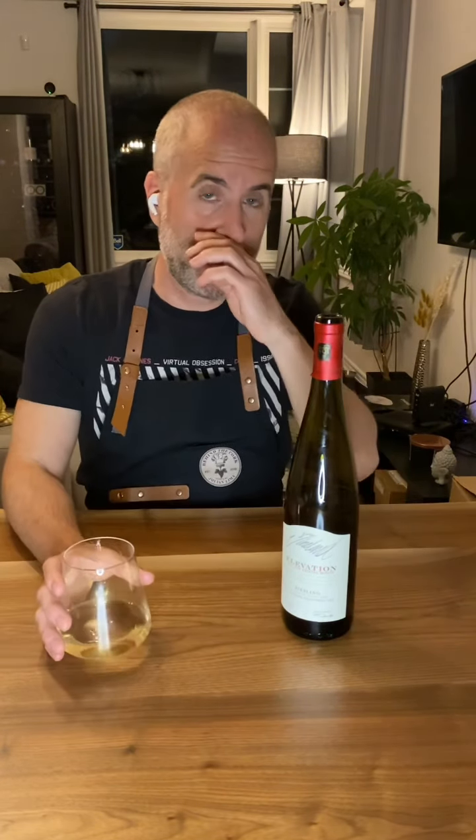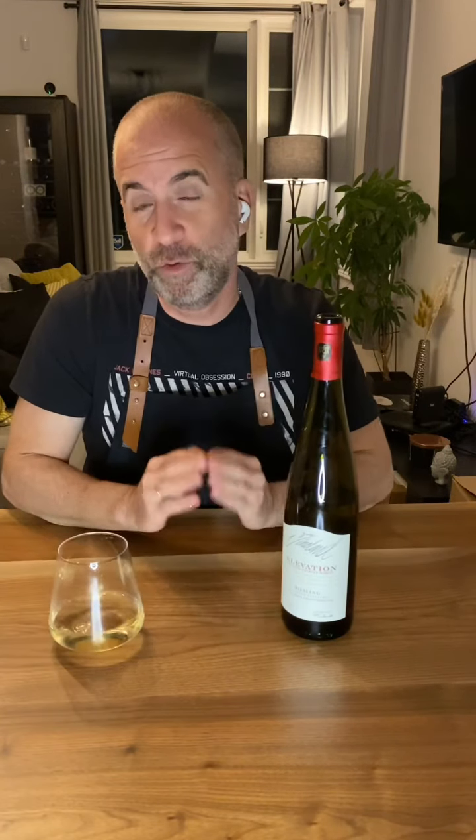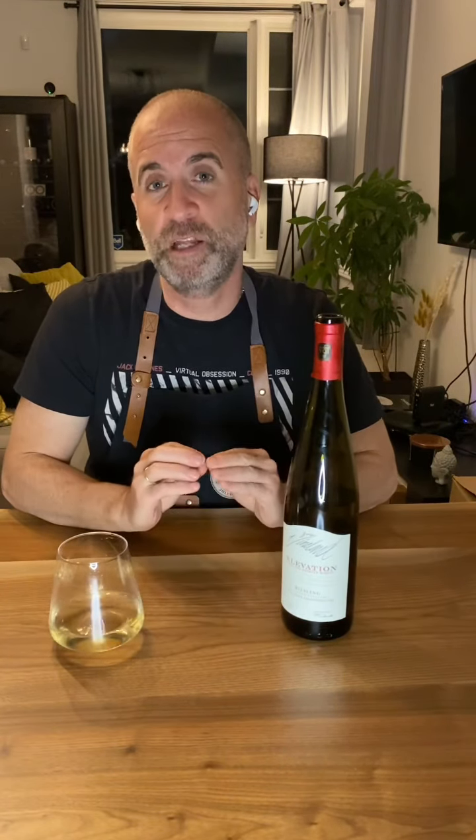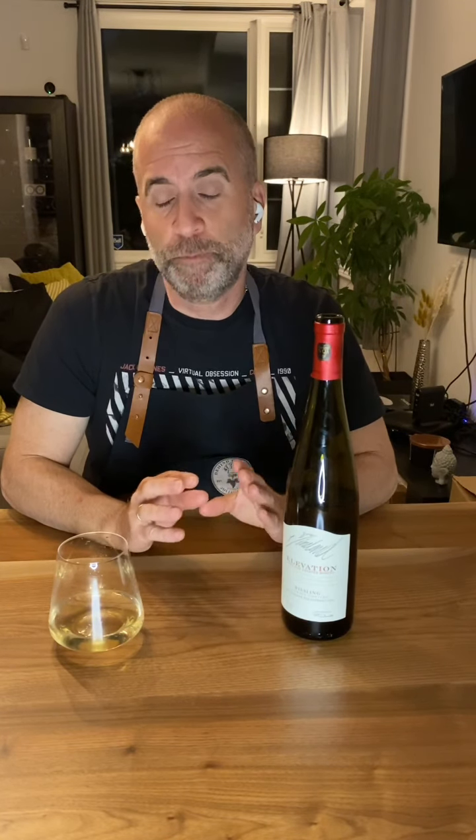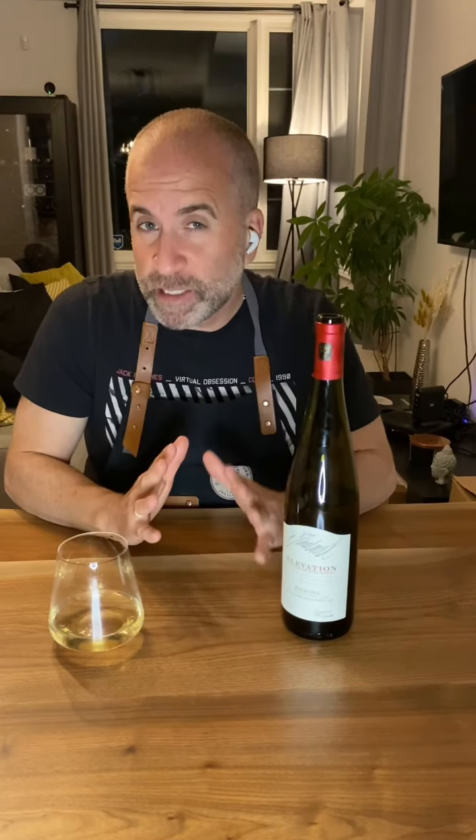Following the grapes — Riesling is a grape variety that loves cooler climates. The grape variety originated from the Rhine River Valley in Germany. It is best produced in the Moselle Valley in Germany and Alsace, France. The variety was brought to Canada in 1976.